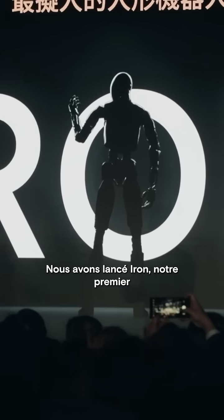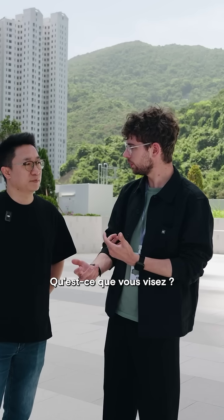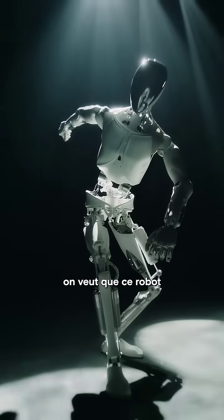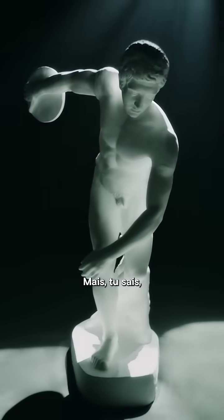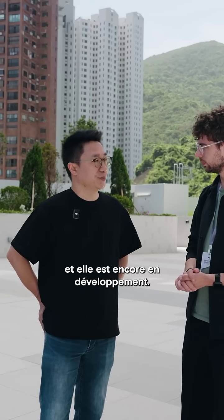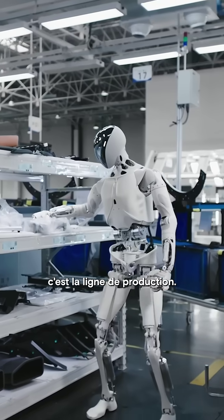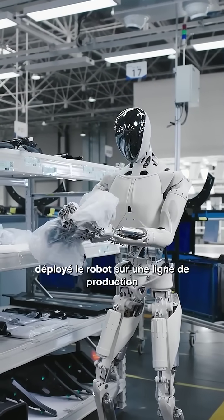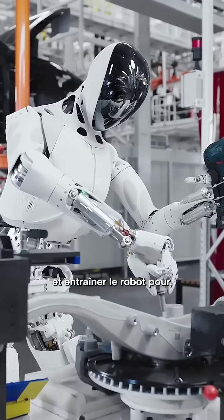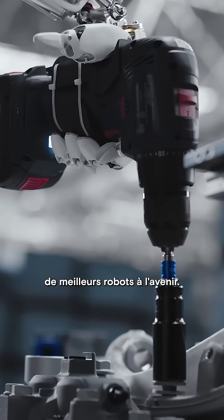We released Iron as our first humanoid robot last year. The humanoid robot is a general purpose robot — we want the robot to work like a human. Because the technology is still limited and developing, our short-term focus is on the production line in the factory. We've already deployed the robot in the production line to collect data and train the robot, so we can create better robots in the future.